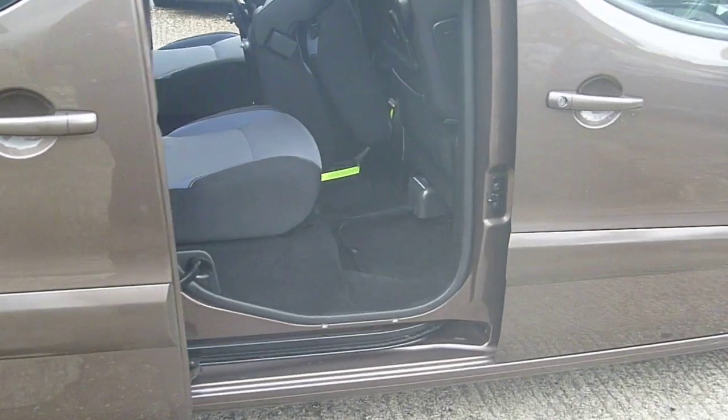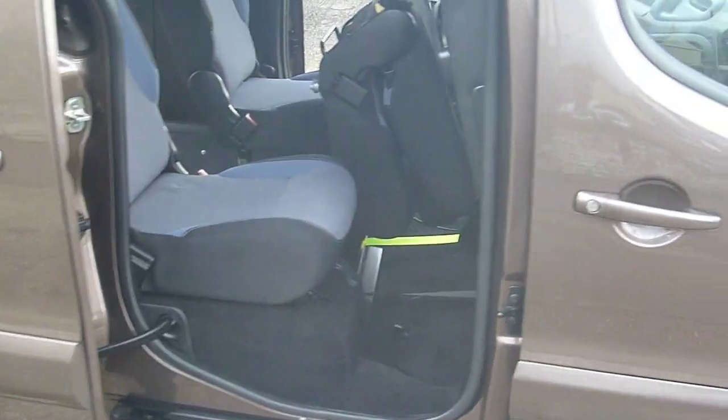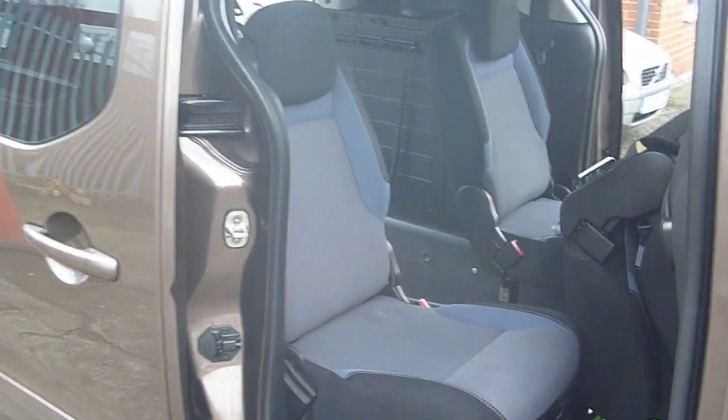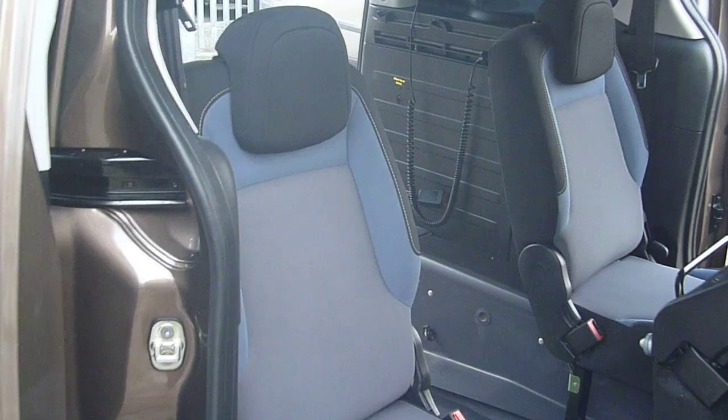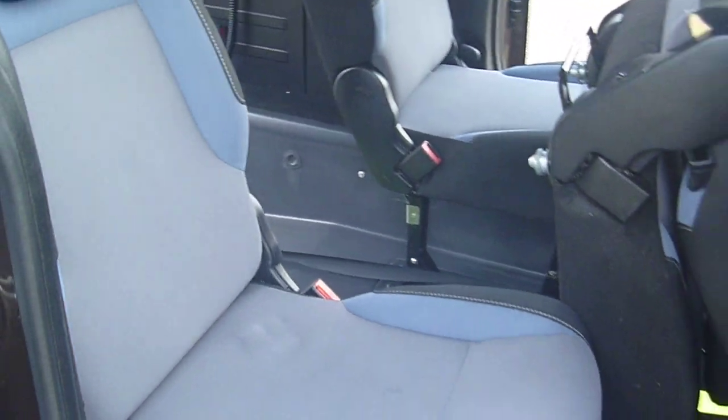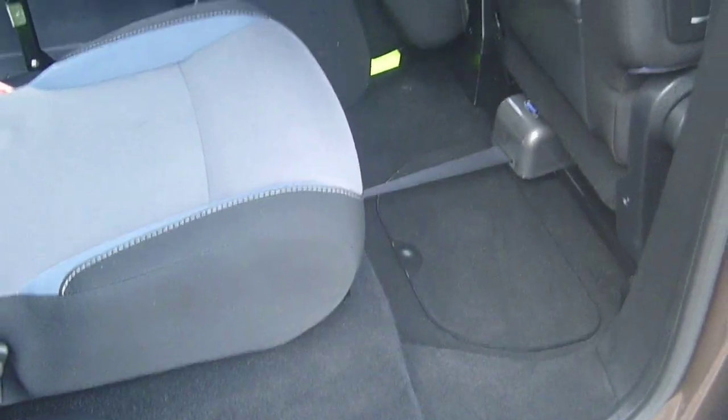If you're looking to part exchange a vehicle, we will take any vehicle in part exchange — it doesn't have to be wheelchair accessible. We don't retail your car, so we'll always try and get the best value for it and help you where we can.